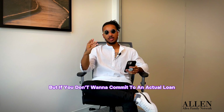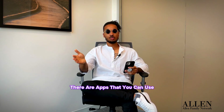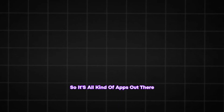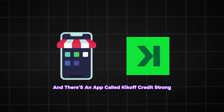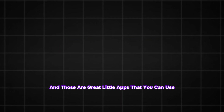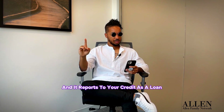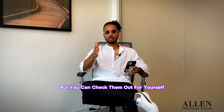If you don't want to commit to an actual loan, there are apps you can use. We're in 2024, so there are all kinds of apps out there. You can go to the app store — there's an app called Kickoff and Credit Strong. Those are great little apps that report to your credit as a loan. Of course, there are more apps as well, but you can check them out for yourself.